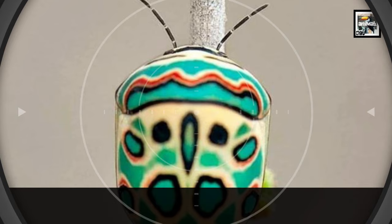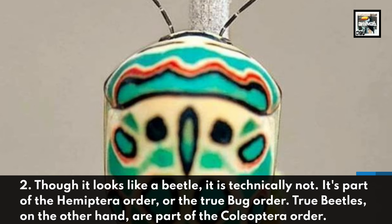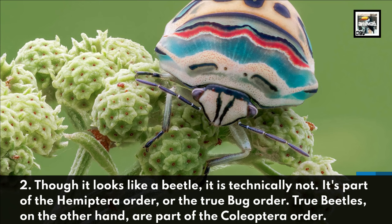Fact 2: Though it looks like a beetle, it is technically not. It's part of the Hemiptera Order, or the True Bug Order. True beetles, on the other hand, are part of the Coleoptera Order.